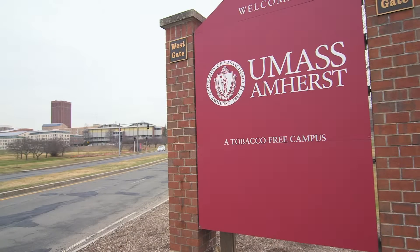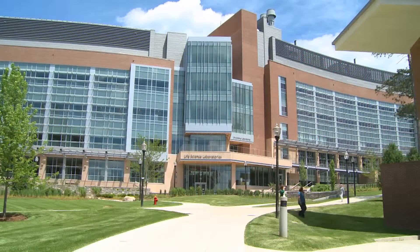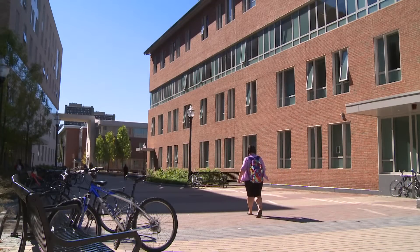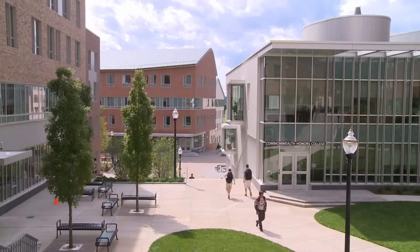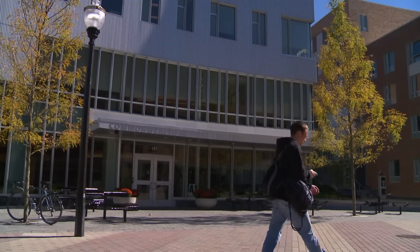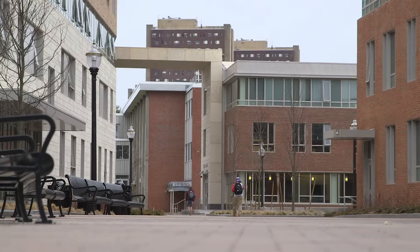The University of Massachusetts Amherst is a flagship university of a five-campus system within Massachusetts. We are a public research institution with 28,000 students, approximately 1,000 faculty, and about 5,000 staff — in essence a little city within the western part of Massachusetts. We have a utilities budget of $30 million a year, so if we can reduce that budget we reduce our cost of business significantly.